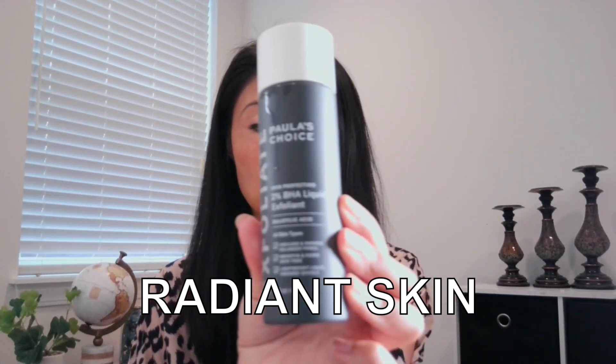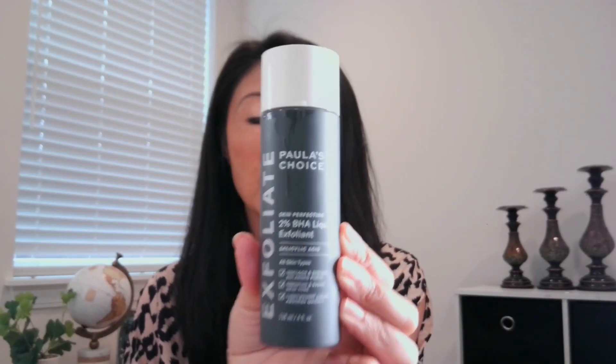Those are the reasons why I absolutely love this product.